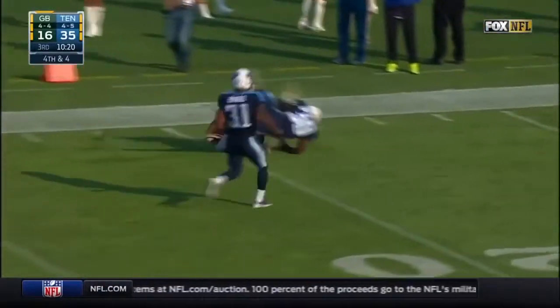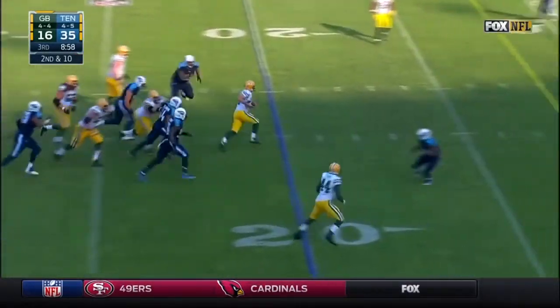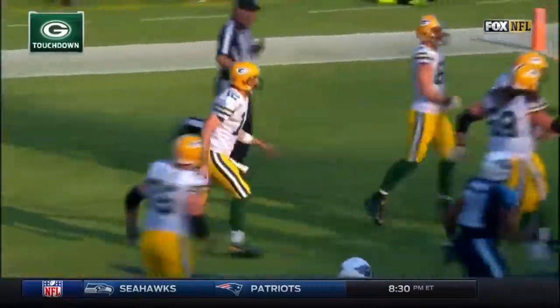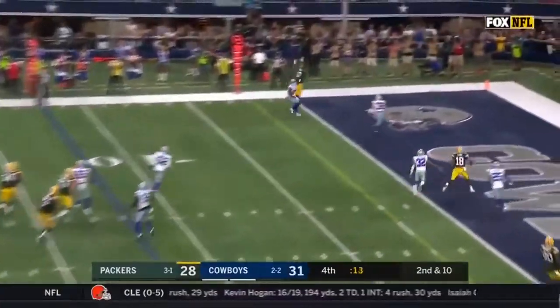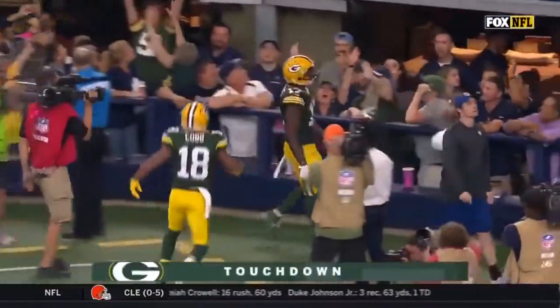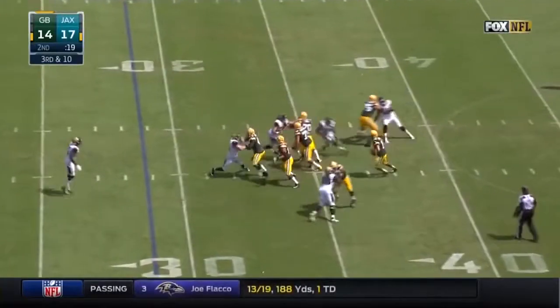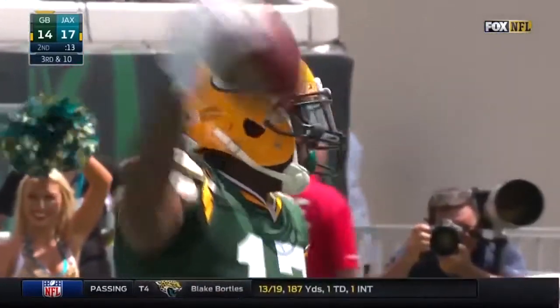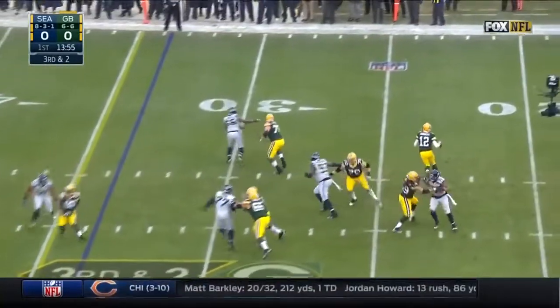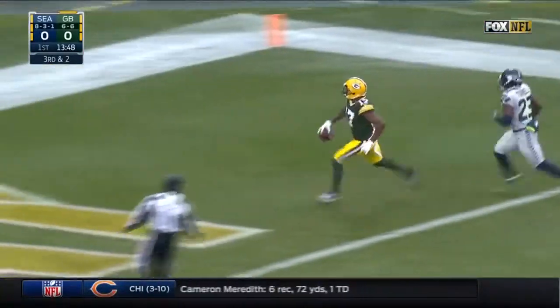Rodgers throws on fourth down — the catch is made by Adams. On second down and eight, Rodgers steps up and takes off, bringing it all the way into the end zone for a Packers touchdown. Rodgers steps away in trouble, throws as he's held — and it is caught! Touchdown! Rodgers out to his right downfield — he's got Adams! Touchdown, Green Bay!